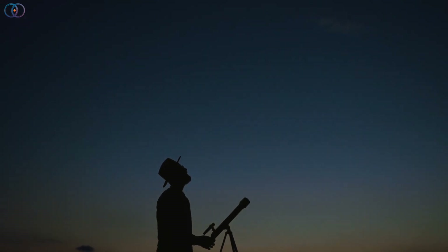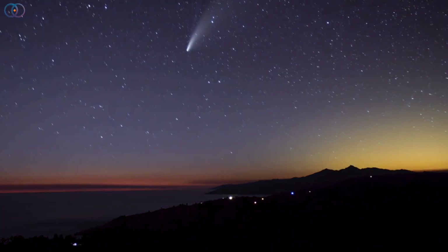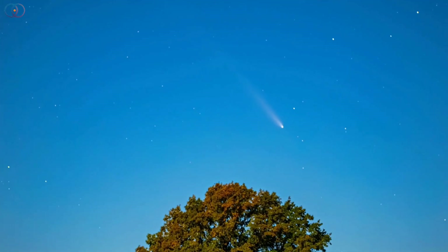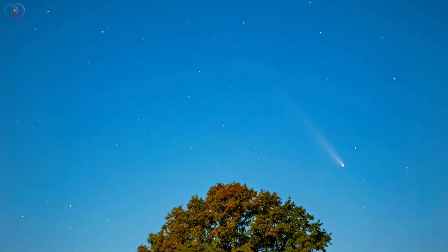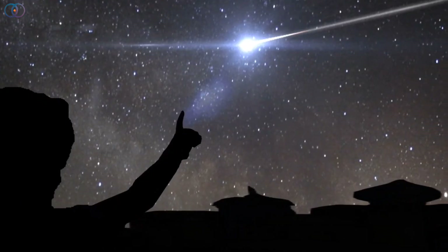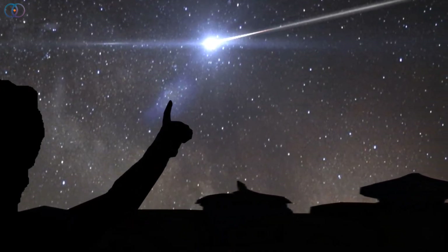Whether you're an avid stargazer or just curious, mark your calendars, head out to a dark spot, and experience one of the most remarkable sky events of the year. Comet Lemon will reach its closest point to the sun on November 8th, so the show will continue for a few more weeks, giving everyone a chance to enjoy this rare visitor. If you've ever dreamed of seeing a comet with your own eyes, this might be the moment you've been waiting for.